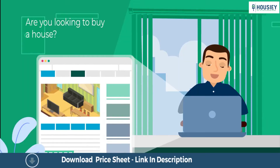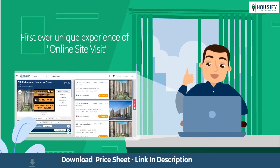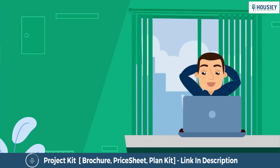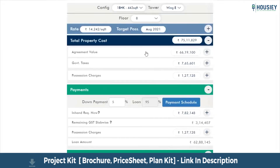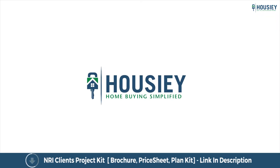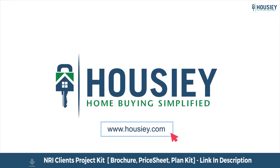Looking to buy a home? But why do a physical site visit? Howzee brings to you the unique concept of online site visit with project unboxing videos, actual site tours, 360 building views, and complete cost sheet with payment breakup. Sounds interesting, isn't it? So save the time and simplify your home buying process. Visit Howzee.com now.